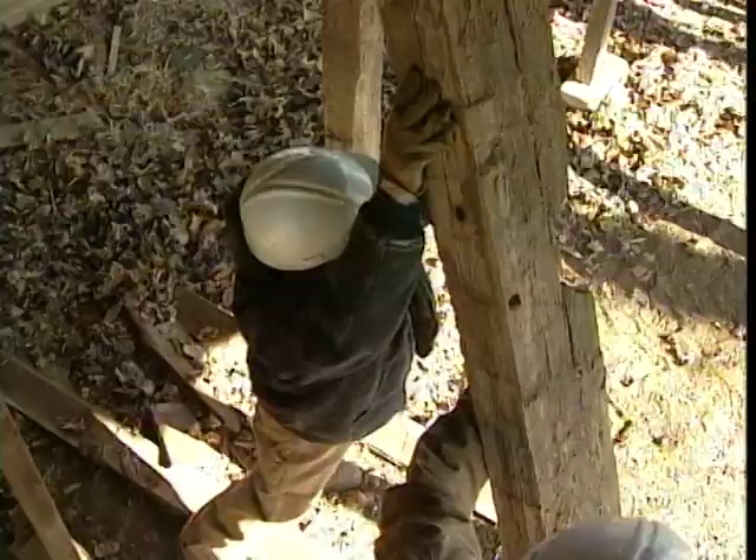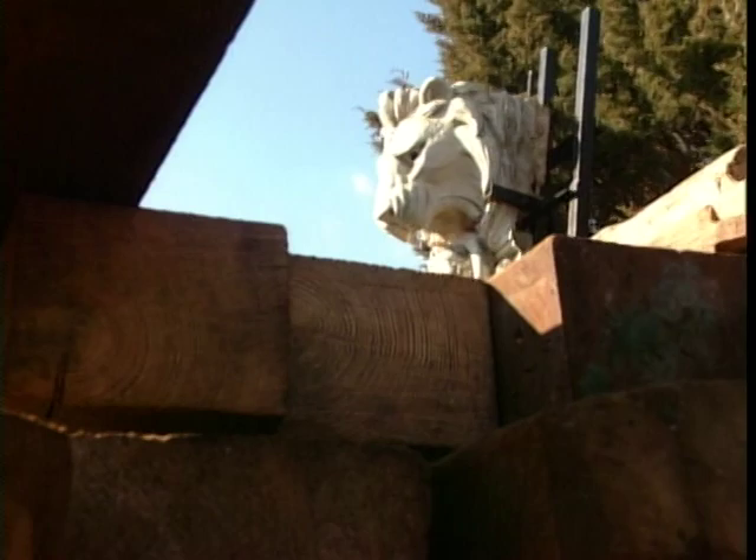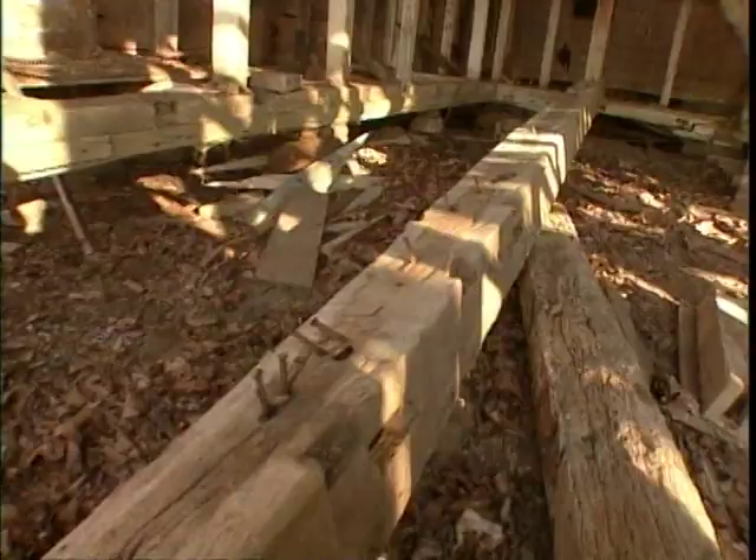Most barn beams are chestnut, pine, or oak, depending on where they were built. Longer, wider beams get the best price — between $5 and $15 a foot. Most of these are medium size; they'll go for up to $10 a foot.